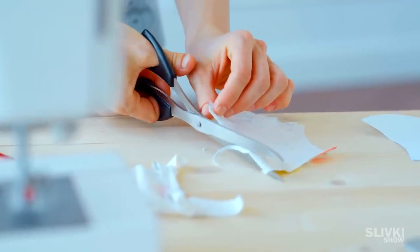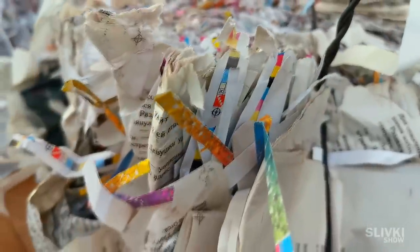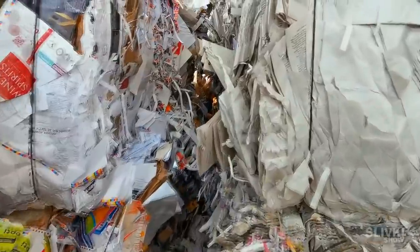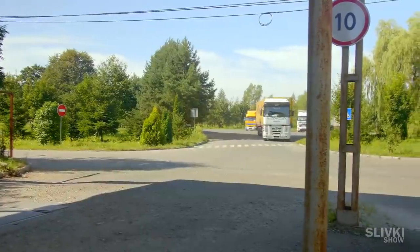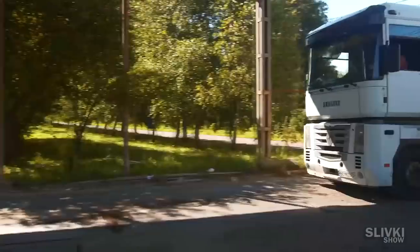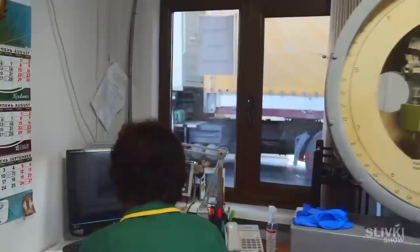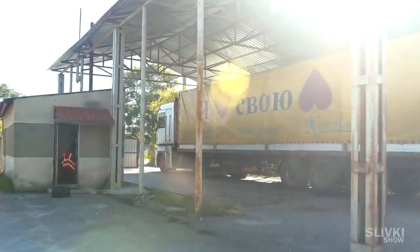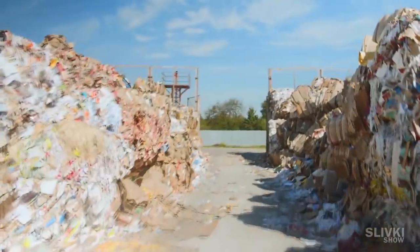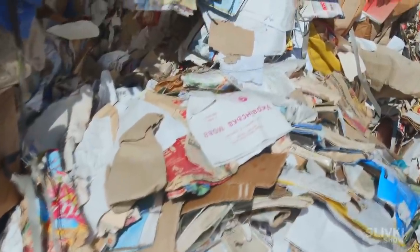Everything starts from garbage — the paper garbage that most responsible people sort and throw to waste paper collection points. Then a huge car with tons of paper brings it to the factory, where it first comes to a special scale that weighs the car with paper. A specially trained woman calculates how much paper has been brought. Near the factory lie whole amounts of different paper: books, newspapers, election campaigns, and even school diaries.